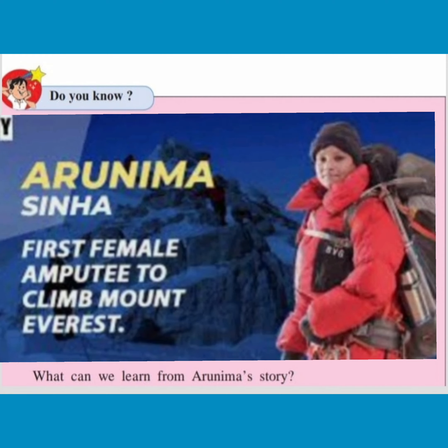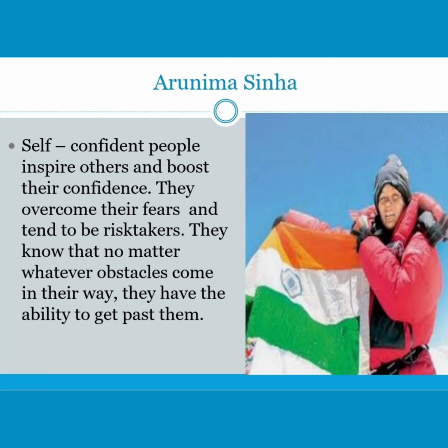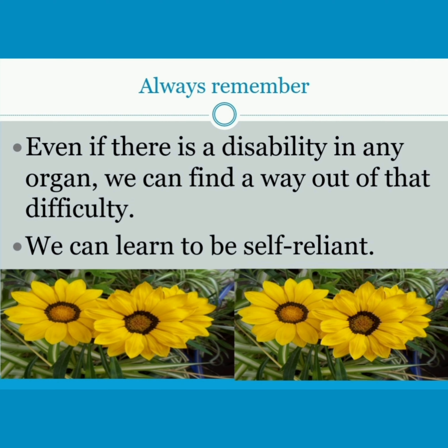What can we learn from Arunima's story? Self-confident people inspire others and boost their confidence. They overcome their fears and tend to be risk-takers. They know that no matter whatever obstacles come in their way, they have the ability to get past them. Always remember — even if there is a disability in any organ, we can find a way out of that difficulty. We can learn to be self-reliant.